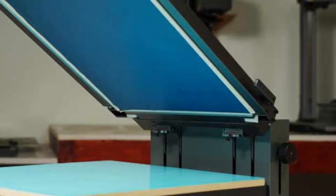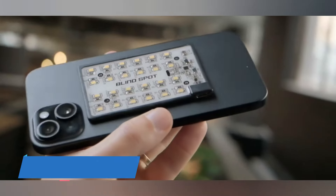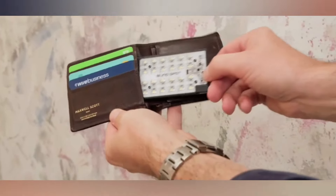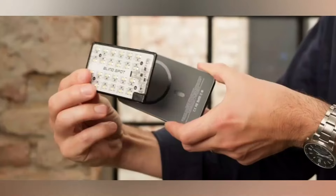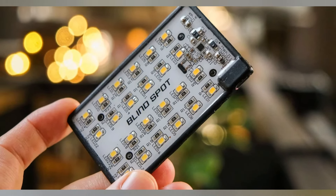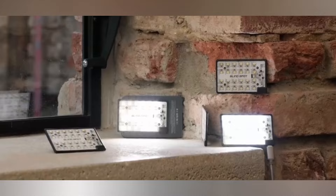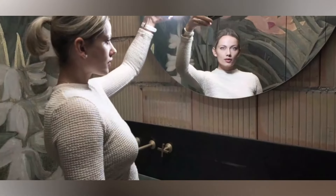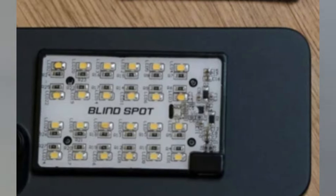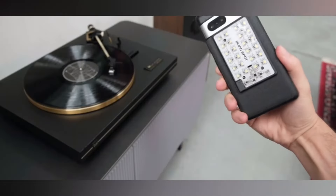The LumiCard is a wonder of the modern age — a smartphone photographer's and videographer's best friend. Envision a light source as thin as a credit card but capable of competing with a studio lamp. The LumiCard is a wireless LED light that throws 500 lumens at 5600K, which imitates daylight for all your creative pursuits.